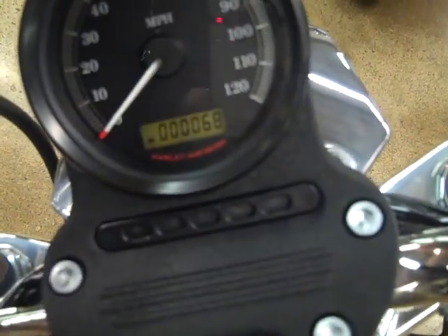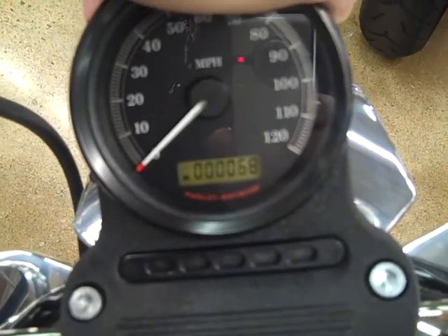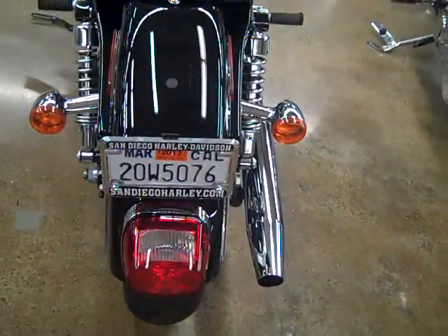Let me show you the speedometer here — 68 original miles. The bike's not even broken in yet. Vivid black paint, factory fresh, tagged and licensed here in the state of California. Bone stock factory pipes.